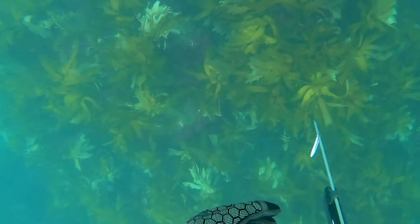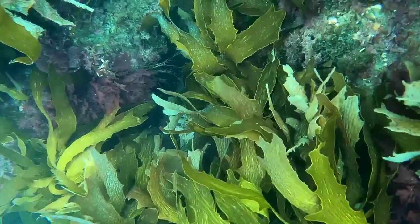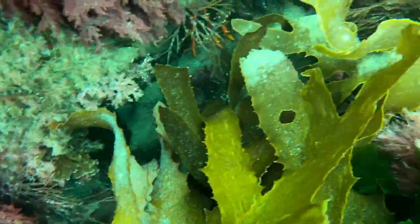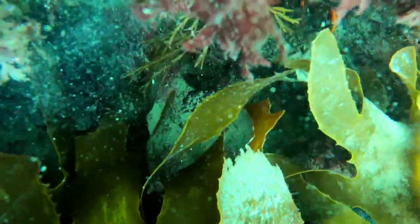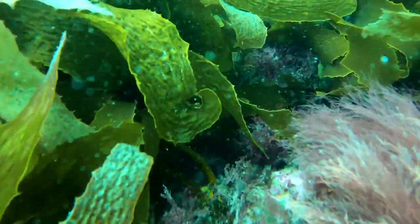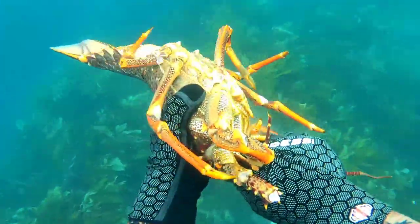Just about to head down, still don't have any fish on board. I came across a nice cave — wasn't even looking for any caves at this moment. There was just a massive buck sitting in this crack here, so I took a pretty easy grab.